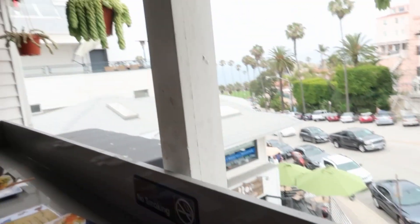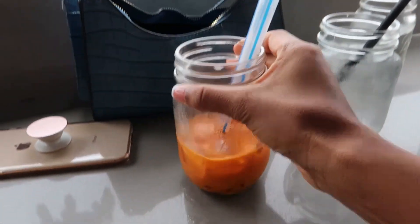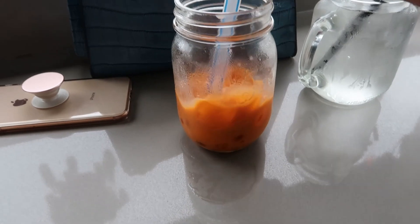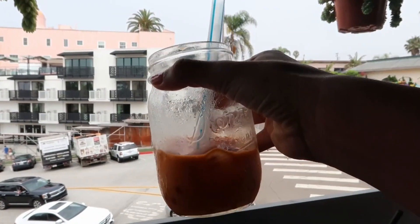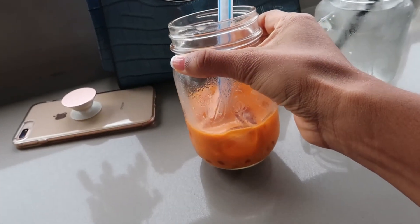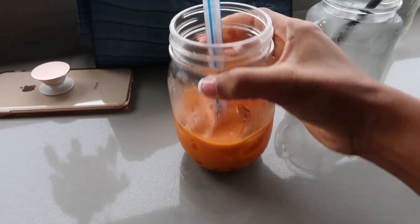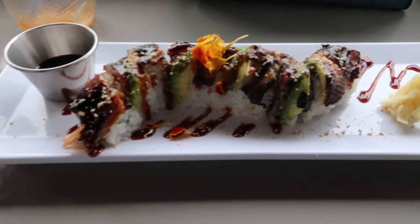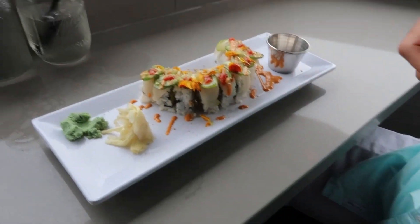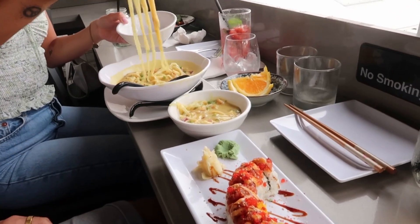This is Thai tea boba and it's one of the best flavors of anything I've ever had before. I try not to drink caffeine but this is so delicious. I'm probably late to the party — I'm sure everyone watching knows what this is, but I didn't, and it's so good. Here's my dragon roll. And we got the hamachi roll, plus the chef's special and some curry noodles. That food was delicious.